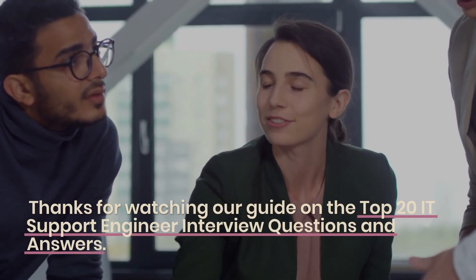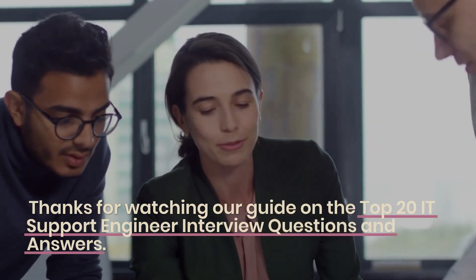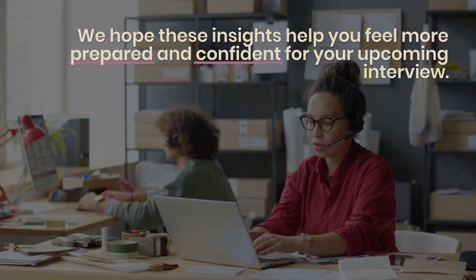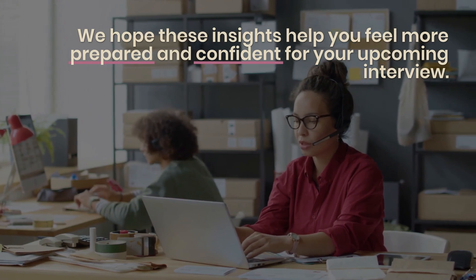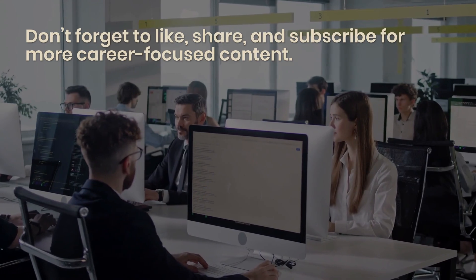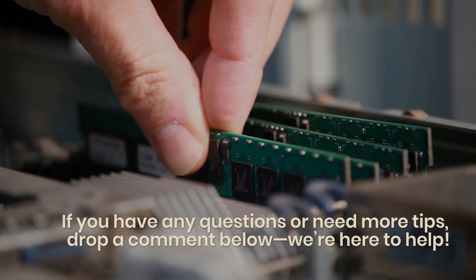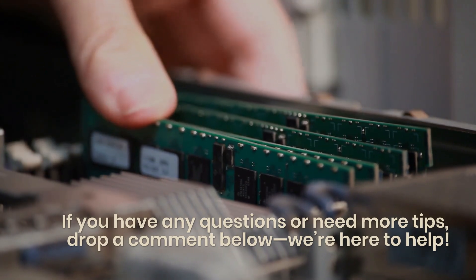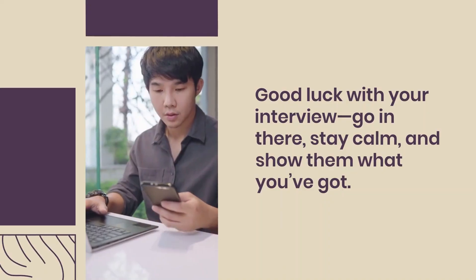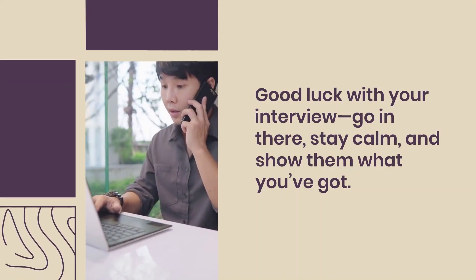Thanks for watching our guide on the top 20 IT Support Engineer interview questions and answers. We hope these insights help you feel more prepared and confident for your upcoming interview. Don't forget to like, share, and subscribe for more career-focused content. If you have any questions or need more tips, drop a comment below. We're here to help. Good luck with your interview — go in there, stay calm, and show them what you've got. You've got this.